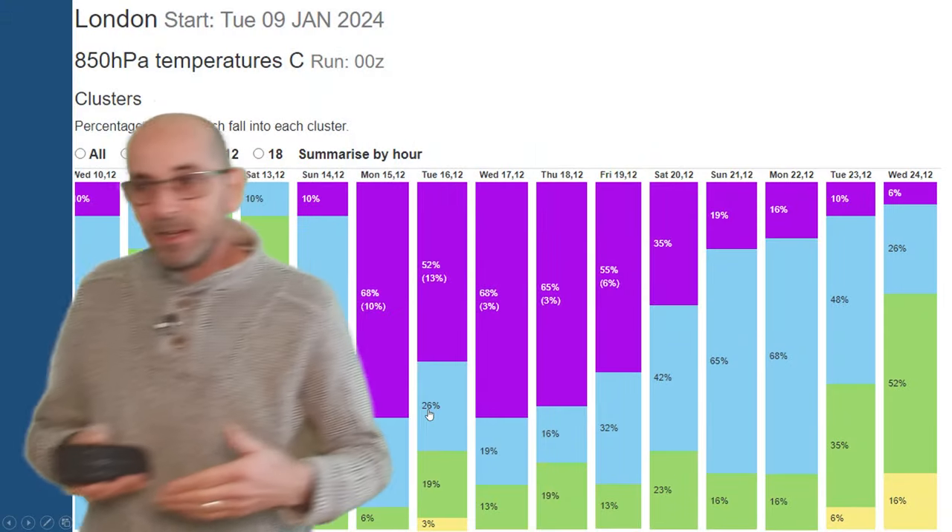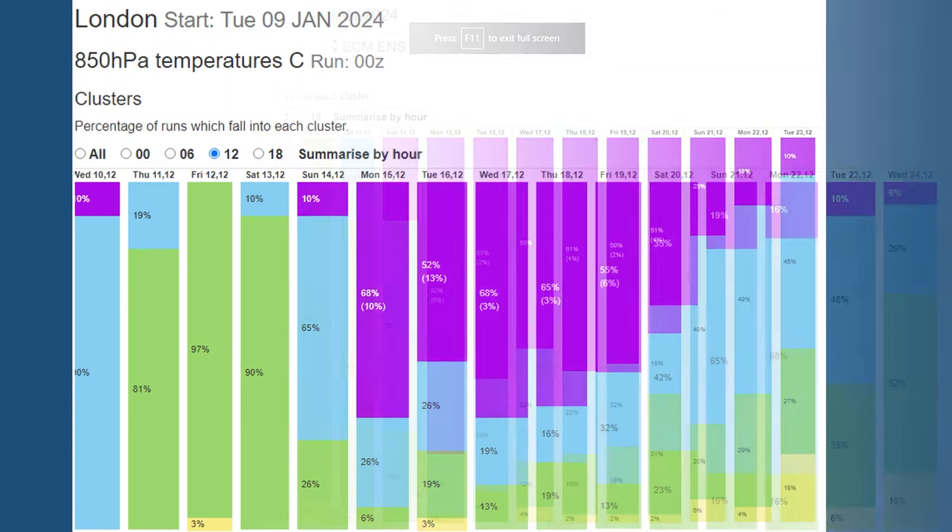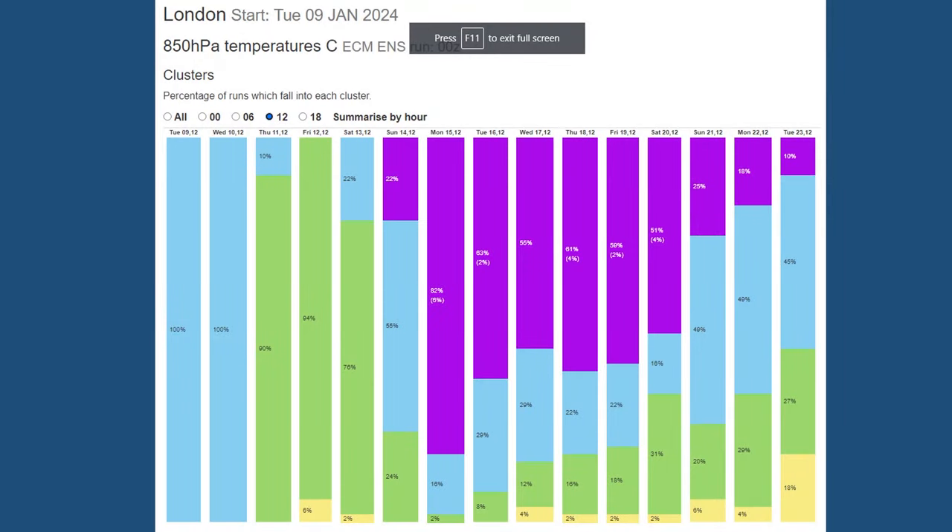It's worth having a look at the 850 hPa temperature data tables. They show the number of runs which have fallen into different categories. Purple indicates cold, and the number in brackets is the percentage of runs going very cold on a given day. On the London data table, from Monday the 15th through to Friday the 19th, over 50% are in that purple bucket - so cold - but notably not many are going very cold, with a maximum of around 13% on Tuesday the 16th. Looking at the comparable ECM model data table, it's a similar story, with a high percentage in the purple category but very few reaching the bracketed level indicating runs dipping below minus 10 Celsius at this level.